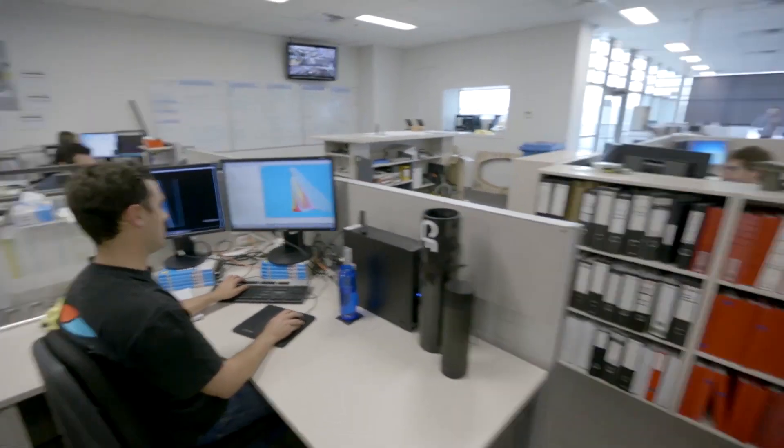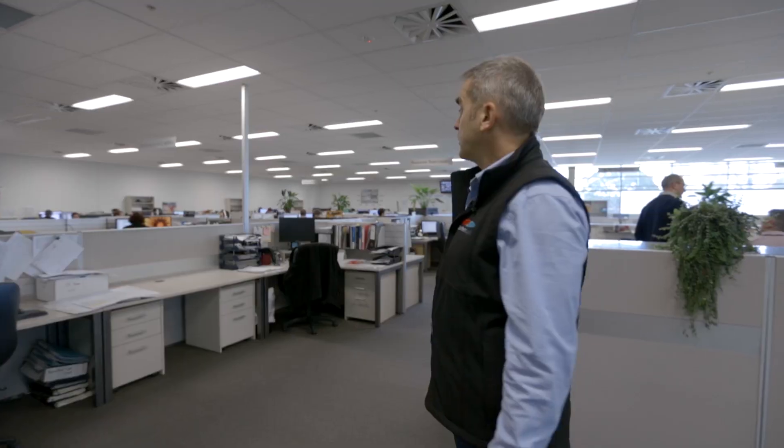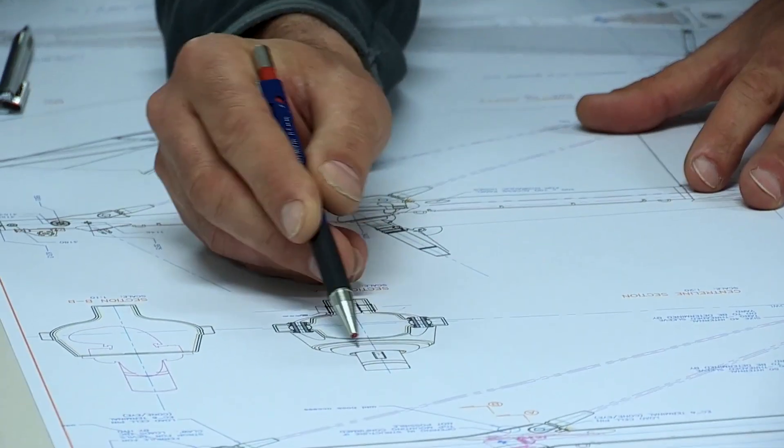This is the nerve centre of Southern Spars. In the factory we have 240 people, but on this level we have 45. That 45 consists of designers, engineers, project managers and administration staff.